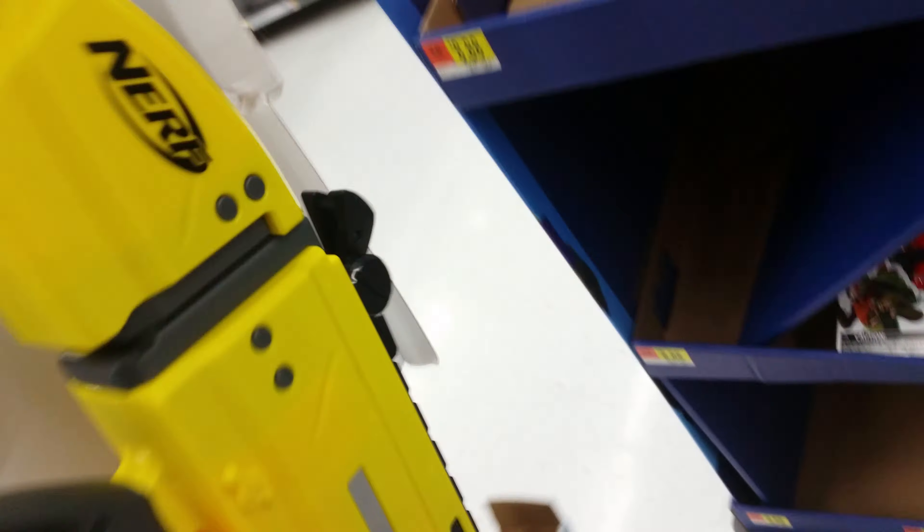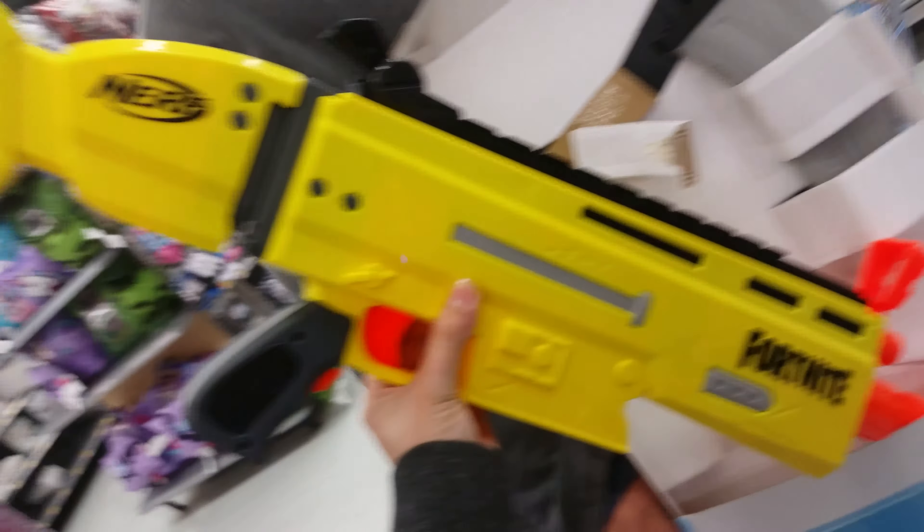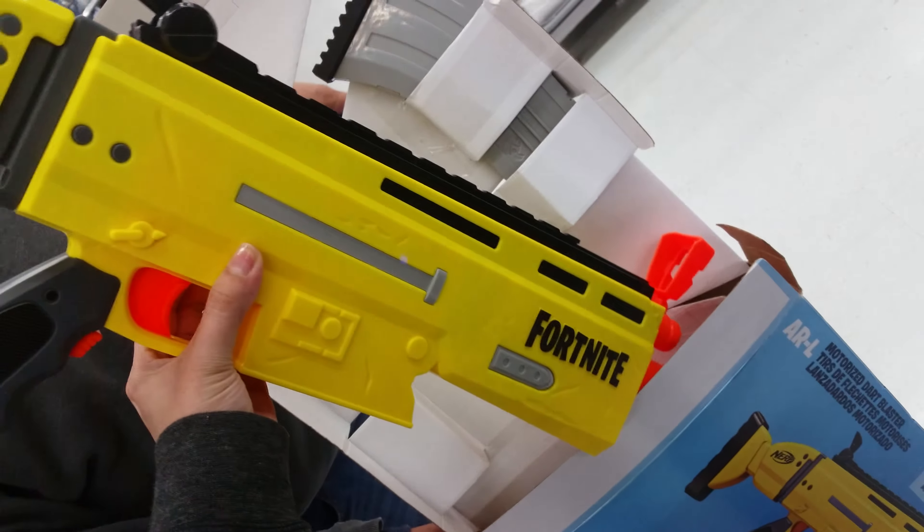You guys can see how it looks since this one's already open. It looks pretty cool, dude — just that right there looks really nice.